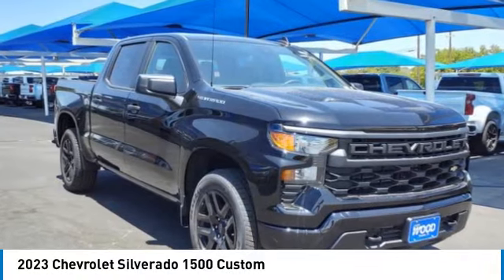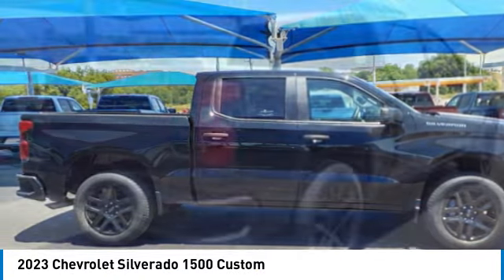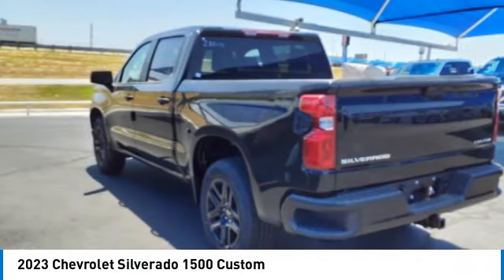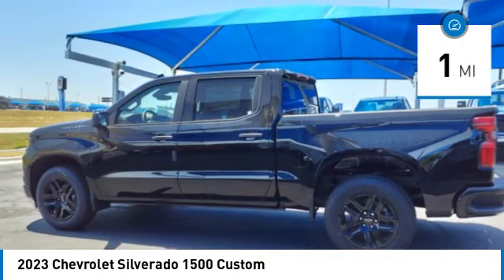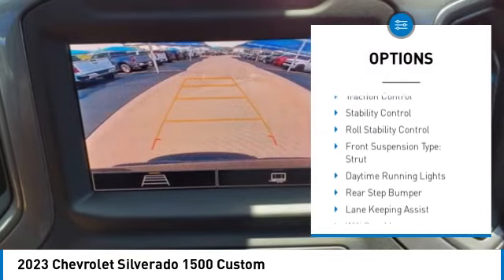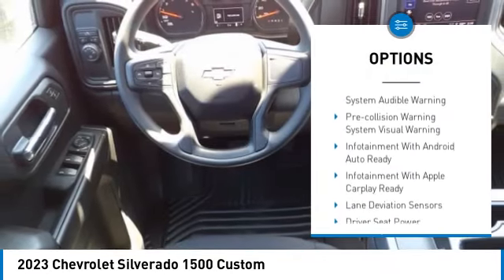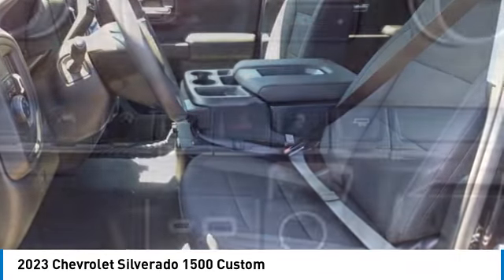Come test drive the 2023 Silverado 1500. The Chevy Silverado 1500 has the lowest cost of ownership of any full-size pickup. This vehicle has less than 100 miles. Here are some of this vehicle's great options: power windows with safety reverse, remote engine start, cargo bed light, LED active grille shutters, traction control, stability control, roll stability control, front suspension type strut.